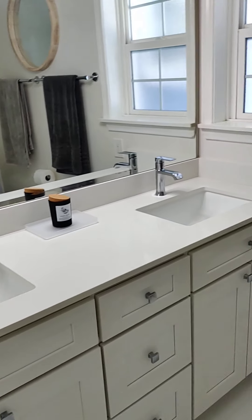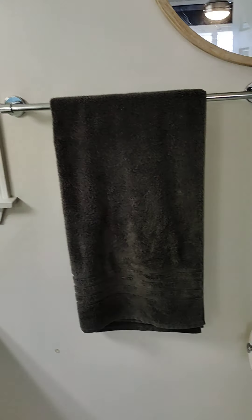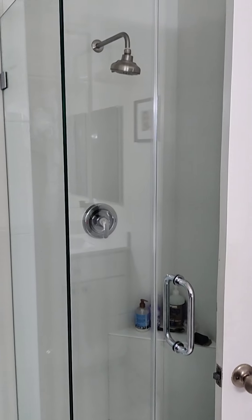And then into the master bath. Looks redone. To the shower.